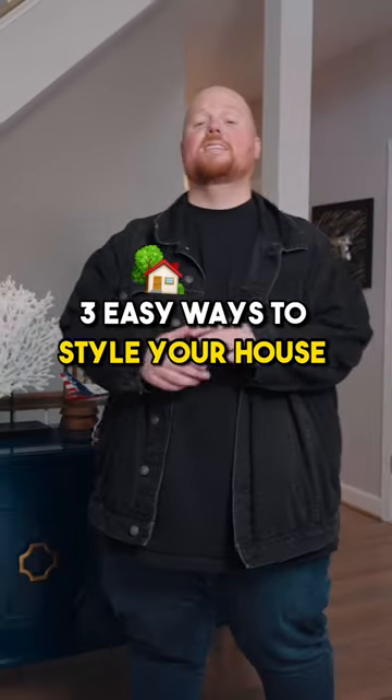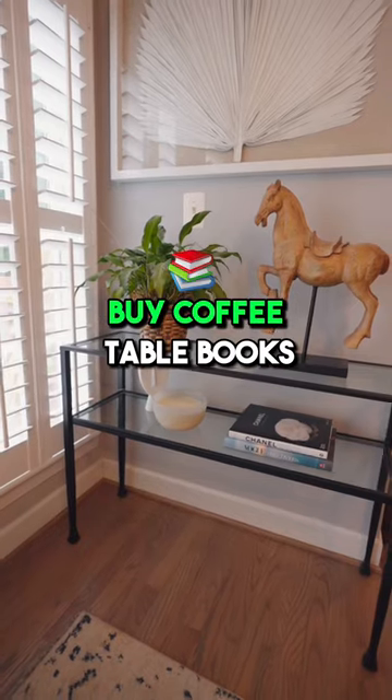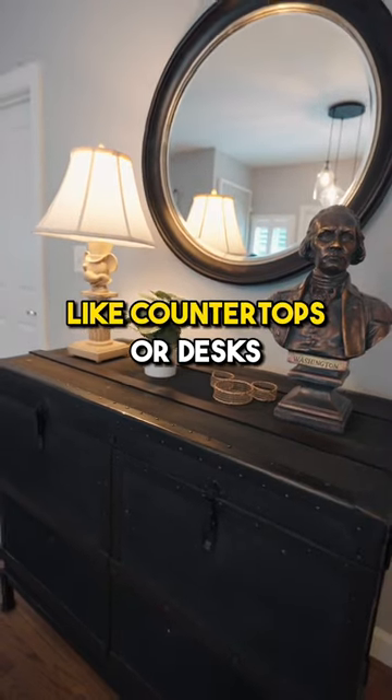Three easy ways to style your house or your room. Number one, buy coffee table books and put them anywhere like countertops or desks.